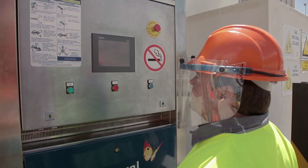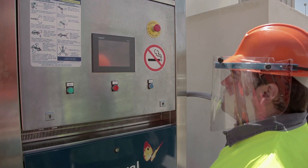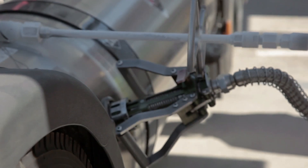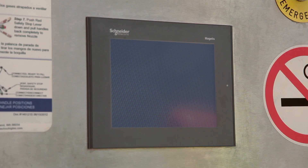Once everything is ready, all that remains is to press the start button. The pump will perform an automatically controlled refuel. The operation is complete when the display reads FA SUMIN.